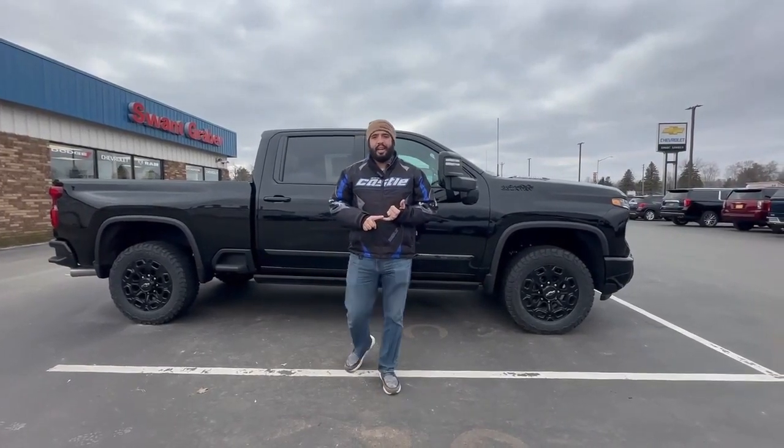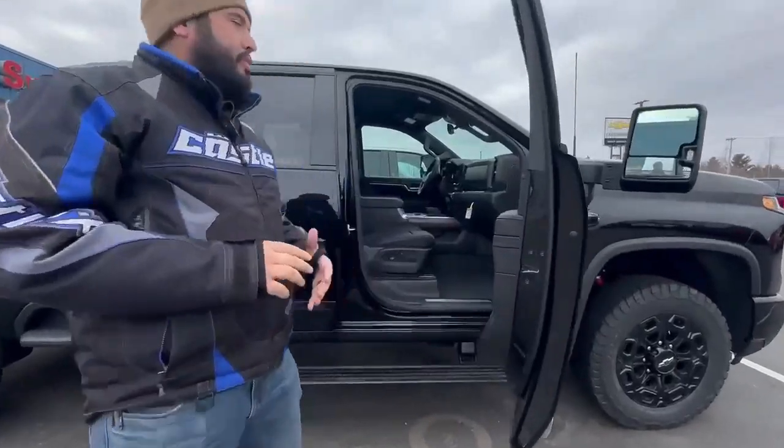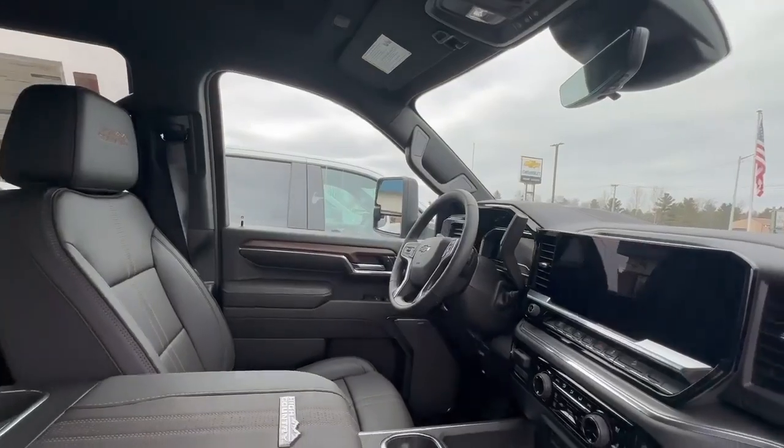It also does have a Chevy Tech spray-in bed liner. It also comes with a technology package on the interior — you're going to get a heads-up display, a bunch of other interior features including heated seats, heated steering wheel, and cooling seats.